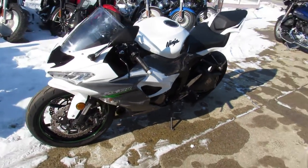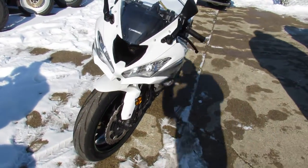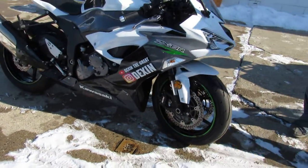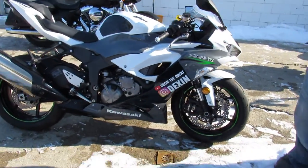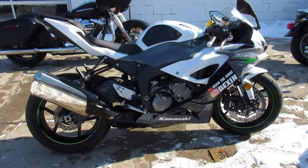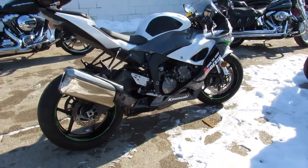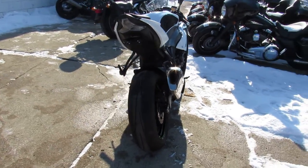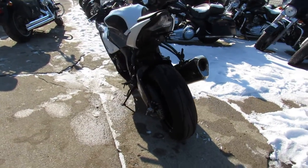Hey guys, ApprovalPowerSports.com here. We've got a 2021 Kawasaki ZX-6R for sale. Only 7,865 miles, so the miles are good, the color's great. It's got the fender eliminator kit, integrated LED turn signals. This one runs strong, needs a adjustment service at the dealership and is ready to go.